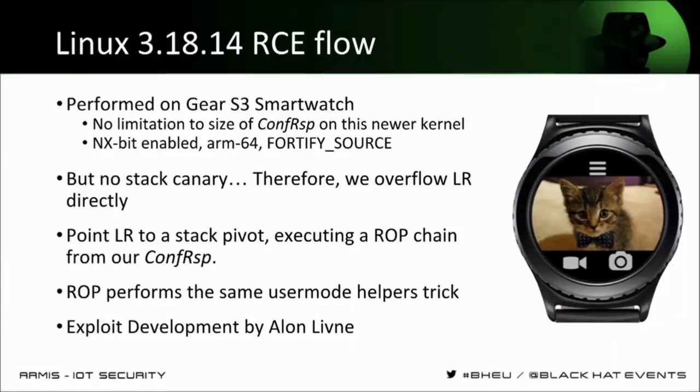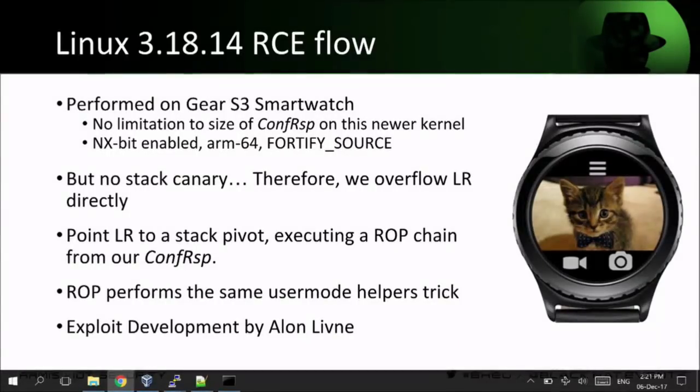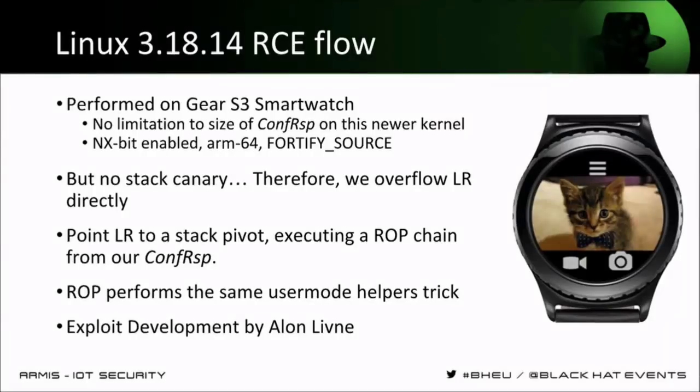For the smartwatch, a slightly different exploit was needed. It was developed by a co-worker, Alon Livne, and it has to bypass the NX bit limitation since the stack cannot be executed in this case. We use a basic ROP chain that gives us the write-what-where primitive, then write our `poweroff_cmd` with whatever command we want, run the `orderly_poweroff` function, and that's it.